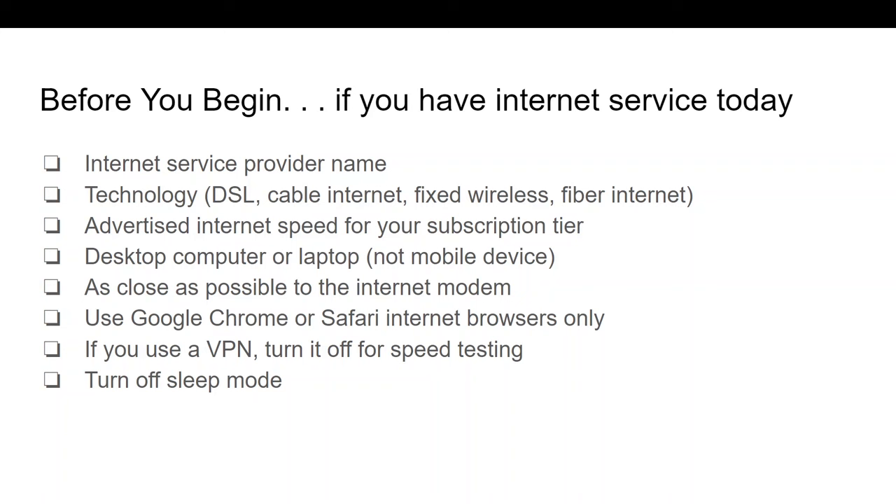Our speed test only uses Google Chrome or Safari Internet browsers and will not work properly on other Internet browsers. So if you're not on one of those browsers right now, we encourage you to switch to Google Chrome or Safari and come back to this website. If you use a virtual private network, perhaps for remote work, please turn it off during the speed testing. We also encourage you to turn sleep mode off while you are running the tests.